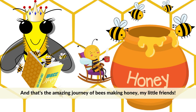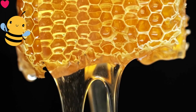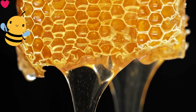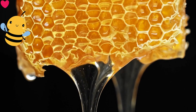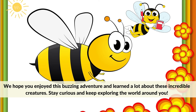And that's the amazing journey of bees making honey, my little friends. We hope you enjoyed this buzzing adventure and learned a lot about these incredible creatures. Stay curious and keep exploring the world around you. Bye!